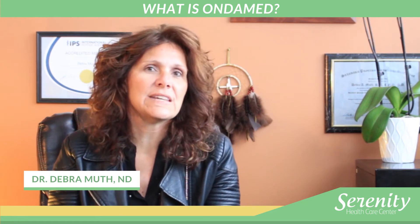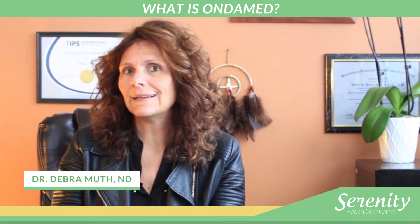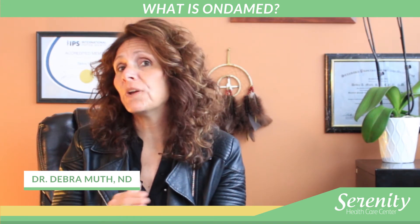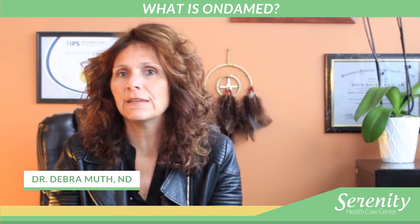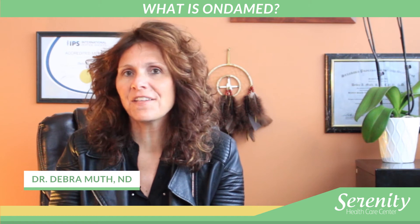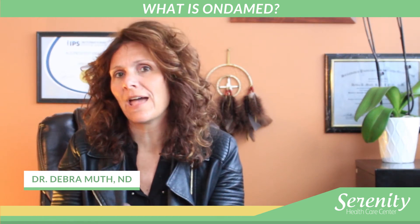One of the most incredible things I've seen OndaMed do is actually heal fractures in osteoporotic women and in young kids about three to four weeks ahead of schedule, which was amazing to me — to see that we could actually heal the bone tissue. We have nothing like that in conventional medicine or in the alternative world like we have with OndaMed.